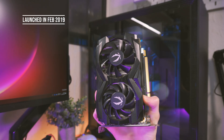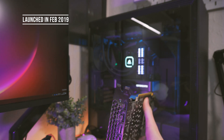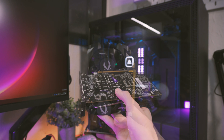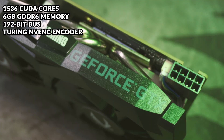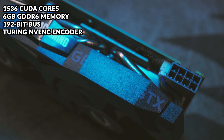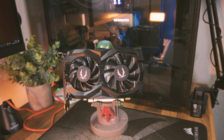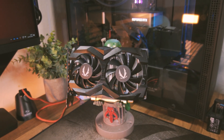Launching back in February of 2019, the GTX 1660 Ti was touted to be the 1080p gaming king, thanks to its 1536 CUDA cores and six gigabytes of GDDR6 memory running through a 192-bit bus — albeit the GDDR6 memory on this is slightly slower than the RTX GPUs of the time. There was also a lot of hype around these GPUs back in 2019 thanks to the new Turing NVENC encoder.